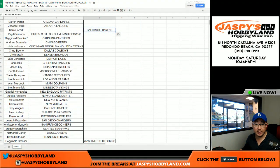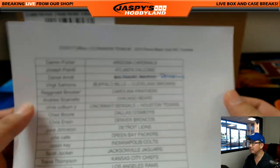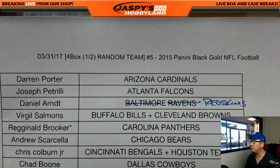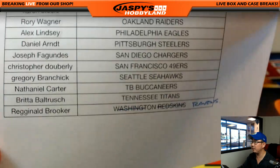We did have one trade: Daniel sends the Ravens to Reginald, and Reg sends Daniel the Redskins. That's the official trade on the screen and on the paperwork right here.